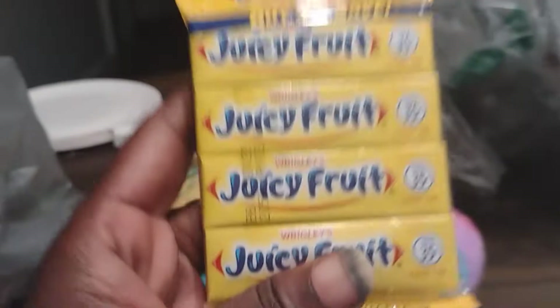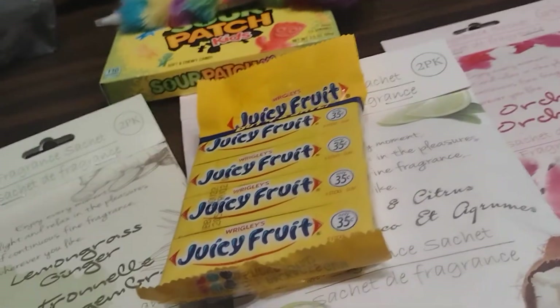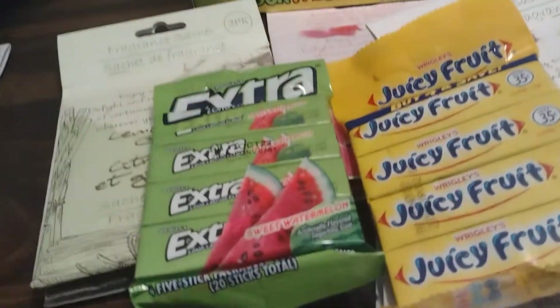Then I got these again for my church sisters. There's four in a pack so I went ahead and bought two packages. The first one is juicy fruit and the other one is watermelon, so each girl will get one of these and a piece of gum. There's four in here so that equals eight, which is perfect.